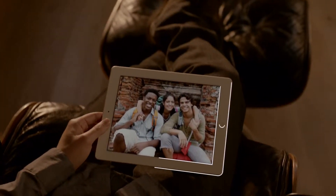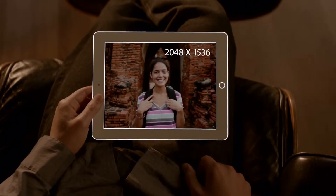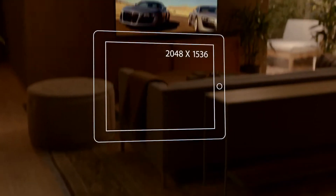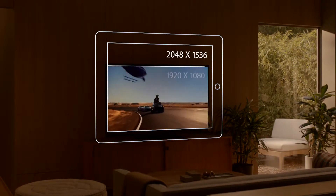The display is what the iPad is all about, so when you enhance the display you enhance everything. The Retina display on the third-generation iPad is just spectacular. It's got a resolution of 2048 by 1536 — that's 3.1 million pixels, four times more than the previous iPad, and over a million more than what's called high definition on other devices.